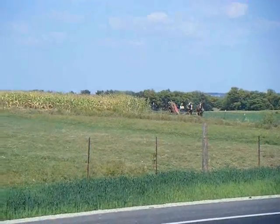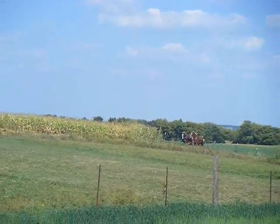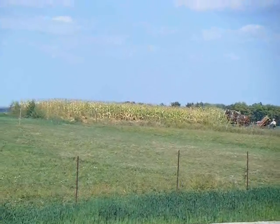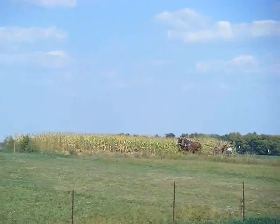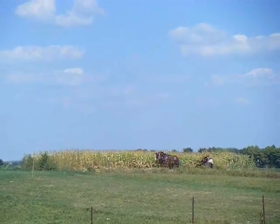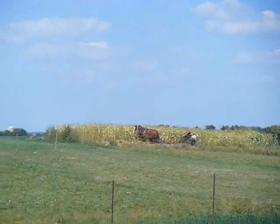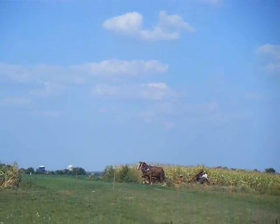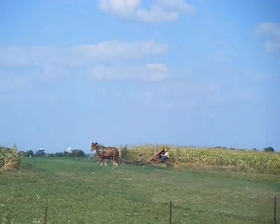Amish corn harvesting. Got Clydesdales and a little one-man corn picker. I wonder what that seat plugs for. A lot of it's falling over — you can get in there, huh?